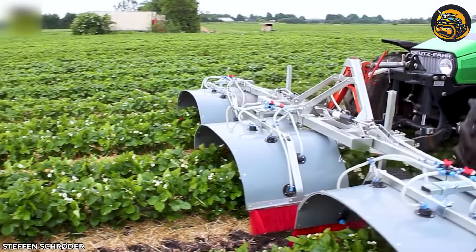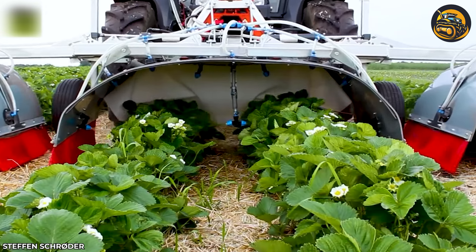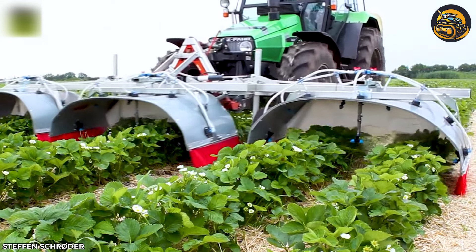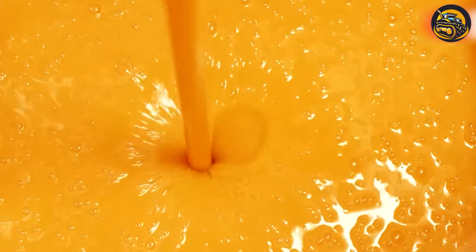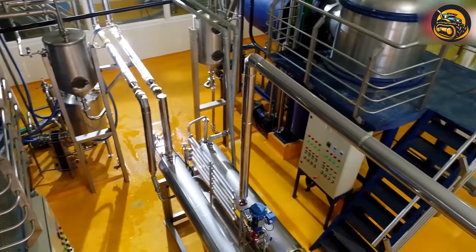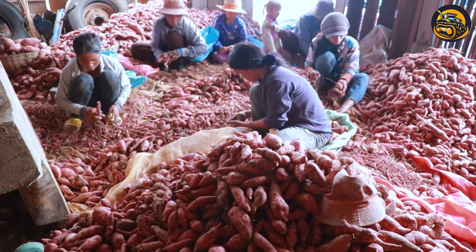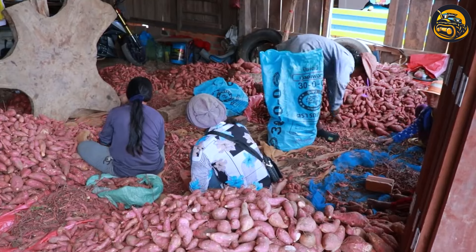An optimized tunnel sprayer machine protects strawberry plants from diseases and harmful insects, ensuring you can enjoy plump and juicy strawberries. The pure orange juice was bottled and labeled, ready to be shipped to stores, ensuring that consumers could enjoy the natural goodness of freshly squeezed orange juice. Workers sorted the sweet potatoes based on size, shape, and quality.